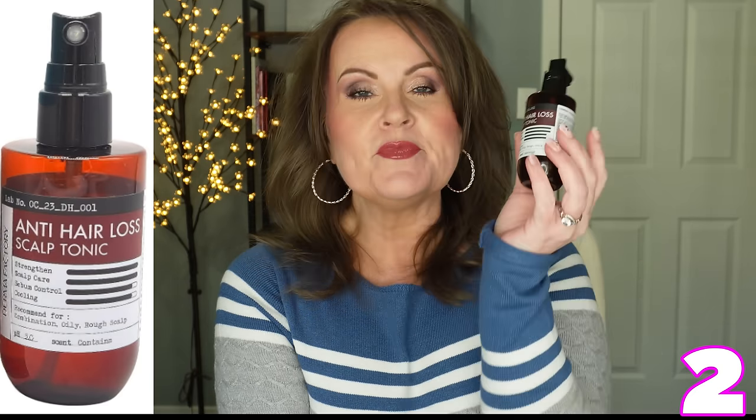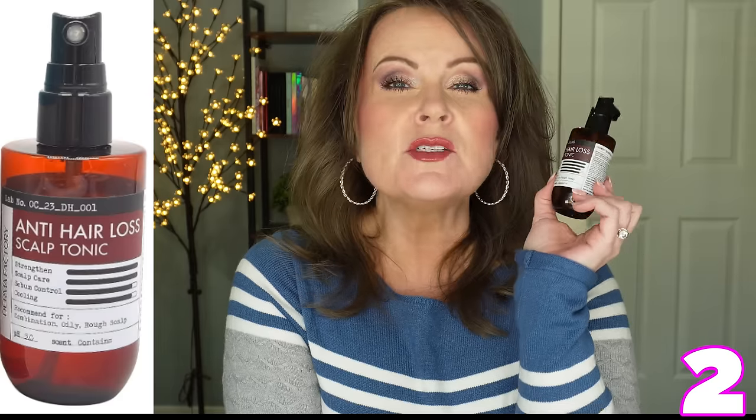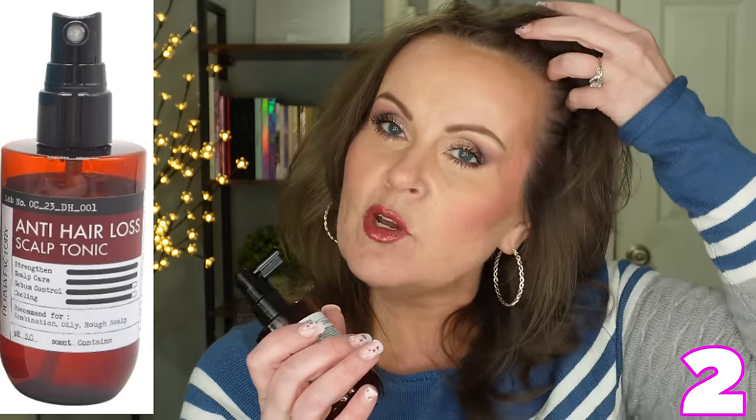I have a couple of hair products in here. This one is called the Anti-Hair Loss Scalp Tonic and it's from Dermafactory. Now this has stem cells in it, but they're stem cells from adipose tissue — that's just your fat tissue. It's very easy to use: you just use the nozzle here, spray it on your scalp, and then massage it in. I have really been enjoying this and it's really helping me get some new baby hairs.